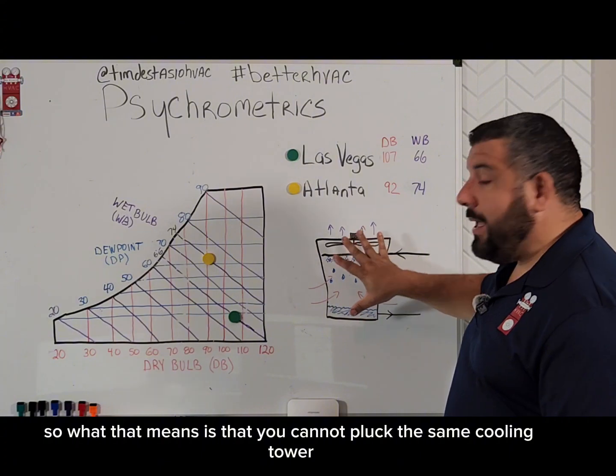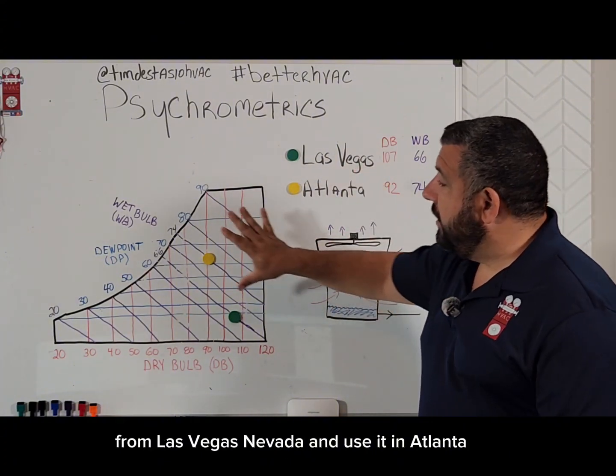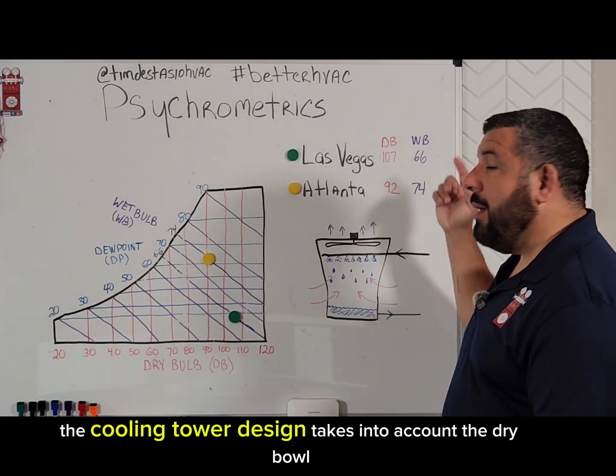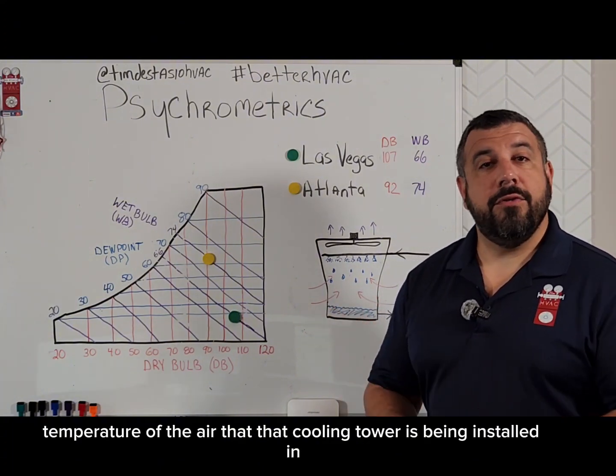So what that means is that you cannot pluck this same cooling tower from Las Vegas, Nevada and use it in Atlanta, Georgia and expect it to have the same performance. Cooling tower design takes into account the dry bulb and the wet bulb temperature of the air that that cooling tower is being installed in.